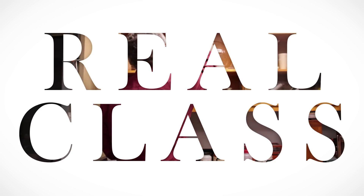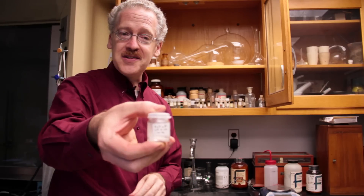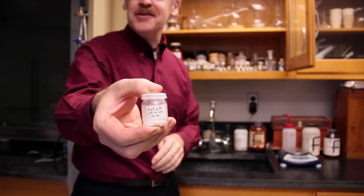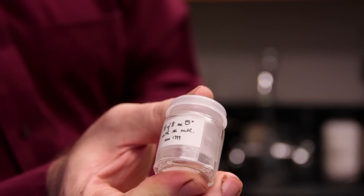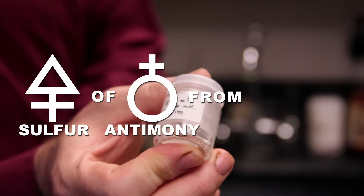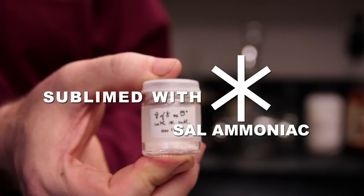I also have some of the products of alchemy here. I actually find it's easier to label them in symbols in Latin — to use the old terms — than to try and use modern terms for them. This one supposedly contains the sulfur of antimony from the regulus of antimony, which has been sublimed with sal ammoniac.